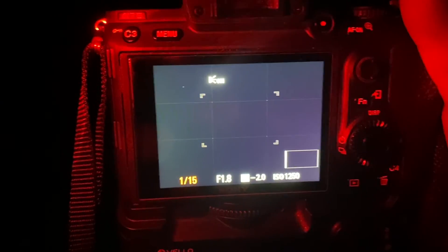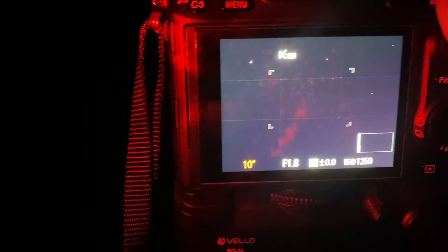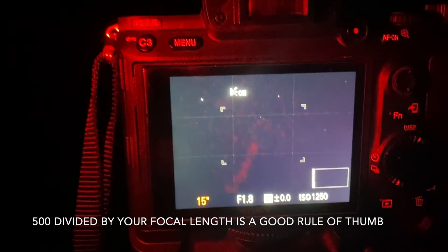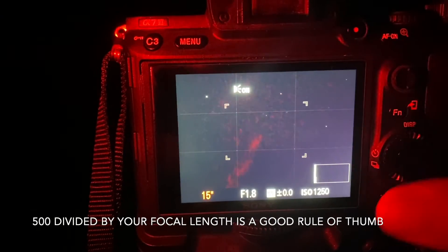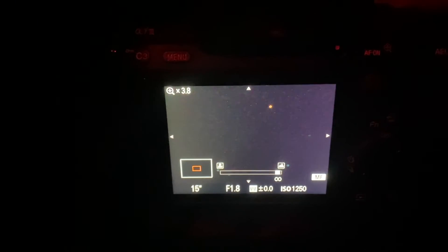Shutter speed is key here. You're going to want a long exposure. This takes practice, so you're going to want to experiment depending on your lens. We're going to do 15 seconds right now. You're also going to want to do manual focus. This is how you're going to get the stars in focus. Find some stars and manually focus — most likely it's going to be infinity.